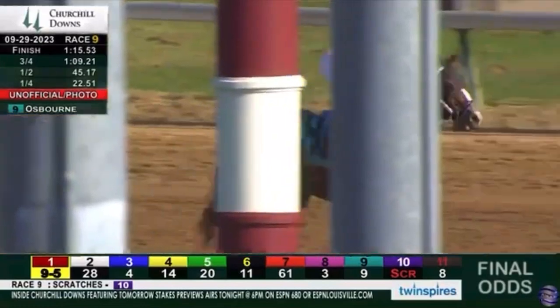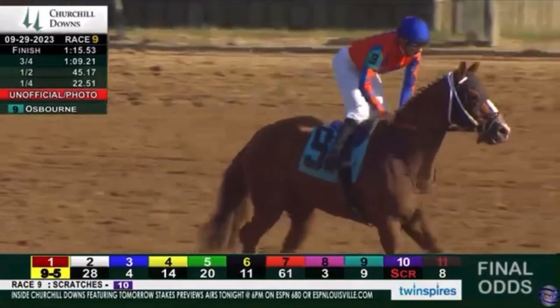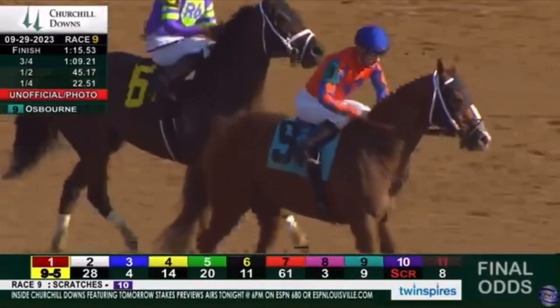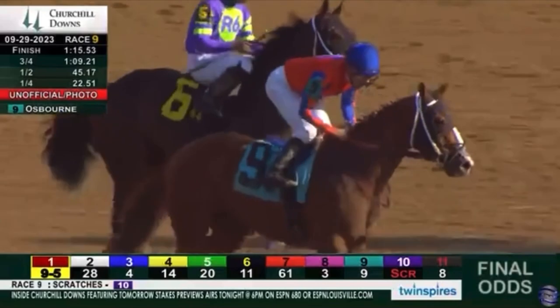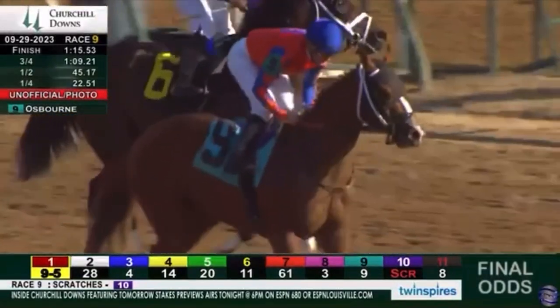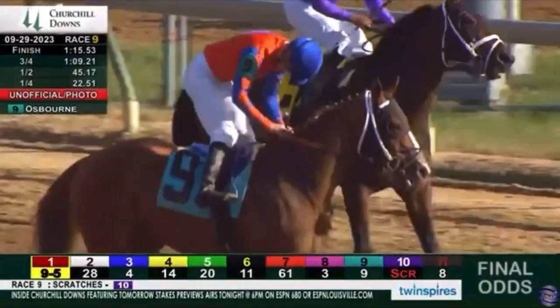Nine to one on Osborne. They went 22 and point five one, 45 point one seven, 1:09 point two one, and then 1:15.